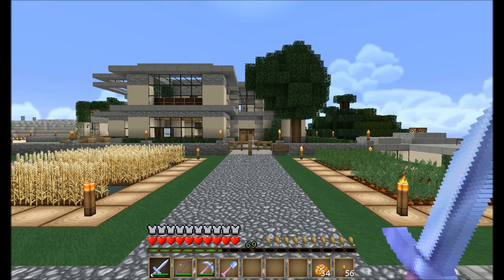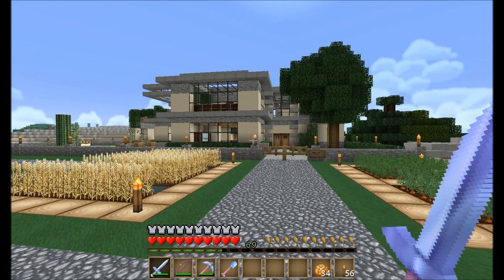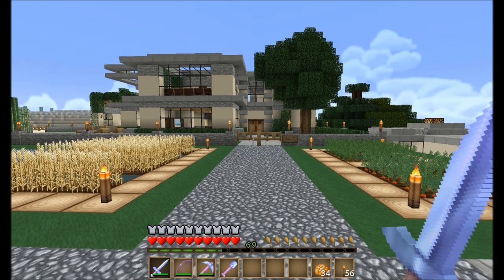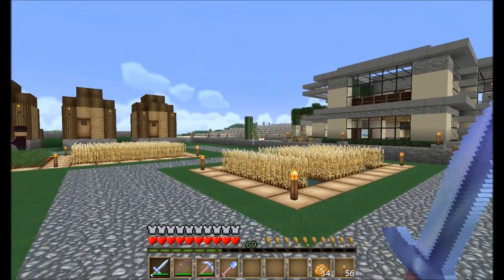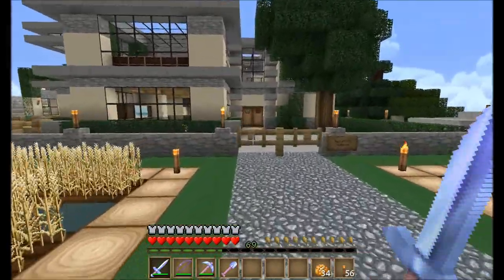Hey guys, madcat6655 here coming at you with part four of our let's build a large modern house. In this episode I am going to give you a tour of the original house to show you exactly how I decorated it. I decided to just go ahead and show you how I decorated it - of course you can decorate yours in any way that you want, but this is exactly how I did mine. So let's go ahead and go inside.